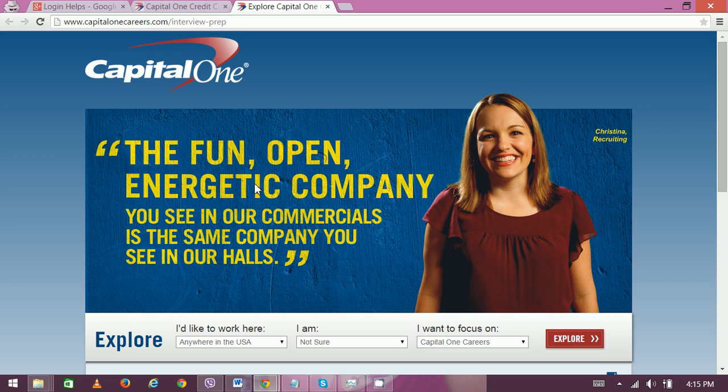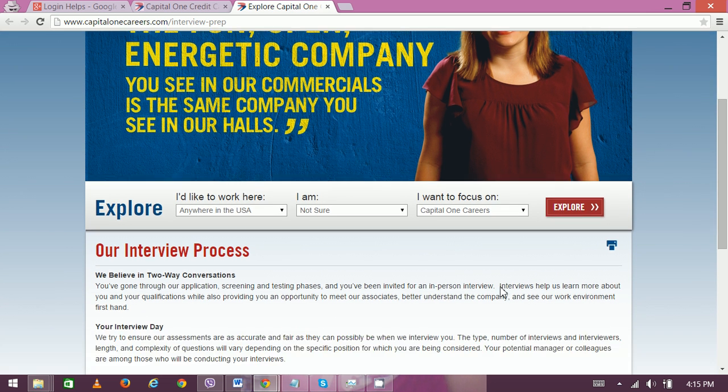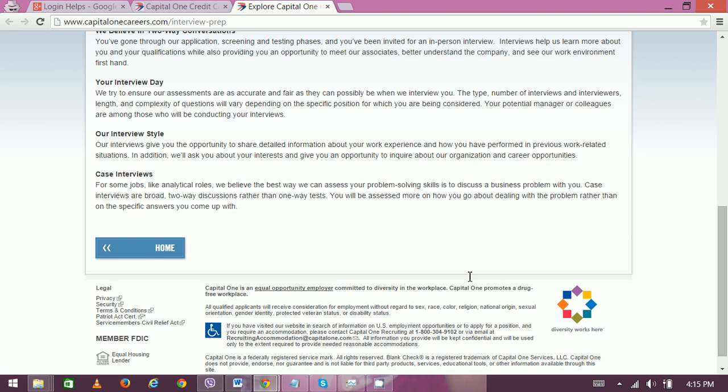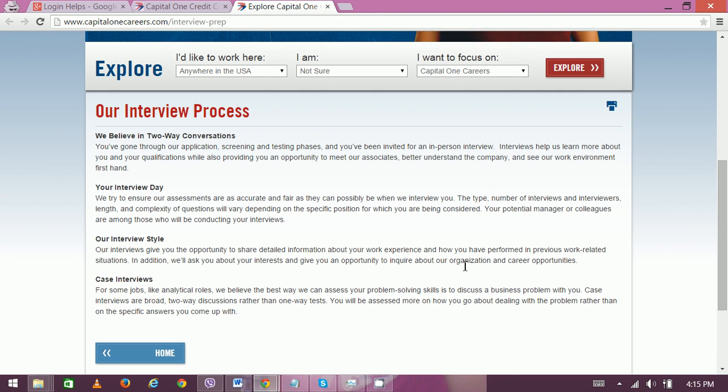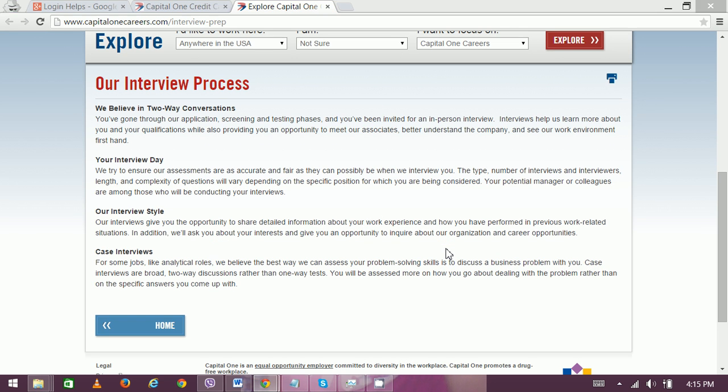Finally, you have to go through the final interview and they will offer you a job. That's the whole process. You can also explore the site — for example, the 'I Work Here' section covers details like interview style and case interview day. Thank you very much for watching.